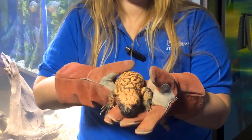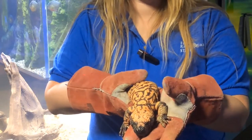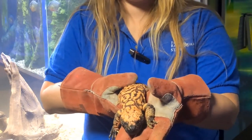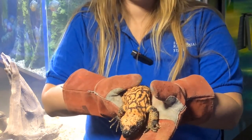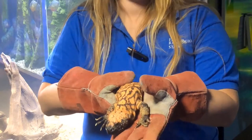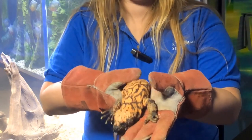The Gila monster's venom glands are located in the lower jaw and they have small grooves on their teeth to help the venom flow. Because they do not have fangs like a snake, the Gila monster will have to hold on while biting and they may even start chewing to help the venom flow into the wound.